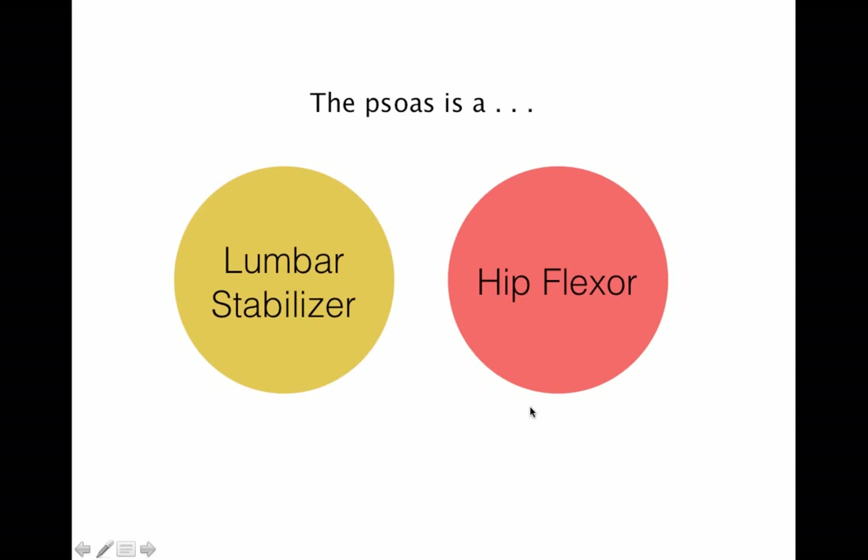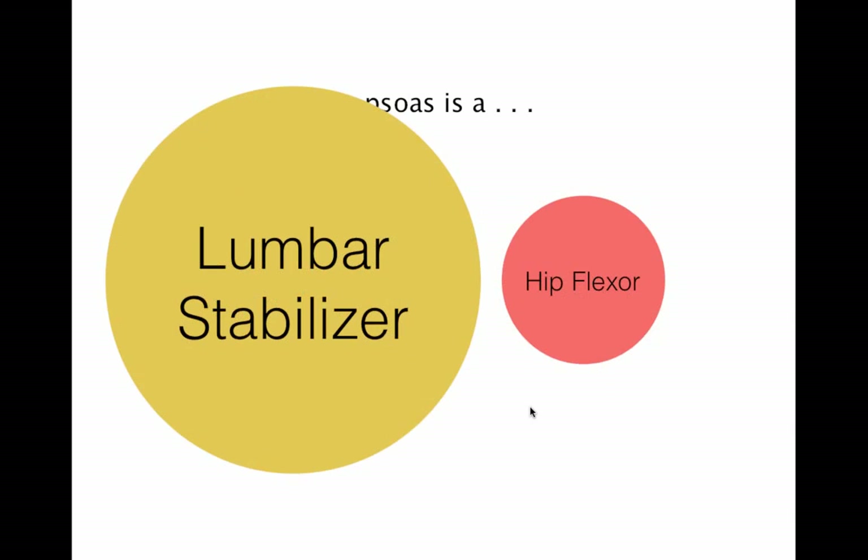Back to psoas function. When it's acting on its origins and insertions, what is it doing? Hip flexor is almost always what we talk about — in its demonized form, those tight hip flexors. We try to stretch it in hip extension. But what I'm going to posit today is that its function as a lumbar stabilizer — a lateral lumbar stabilizer — is really quite important, and is the source of most of its over-recruitment. Because if it's stuck working really hard stabilizing the lumbar spine, its distal fibers trying to extend or flex aren't going to be terribly effective.